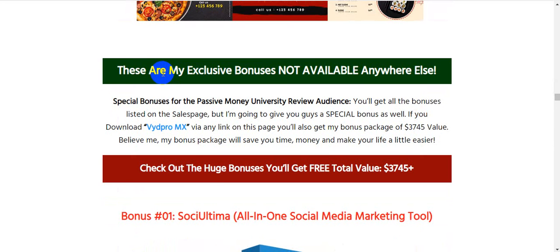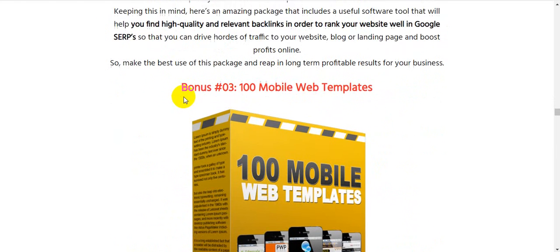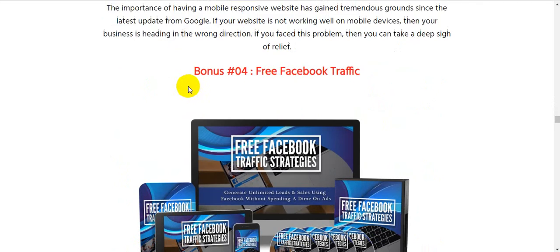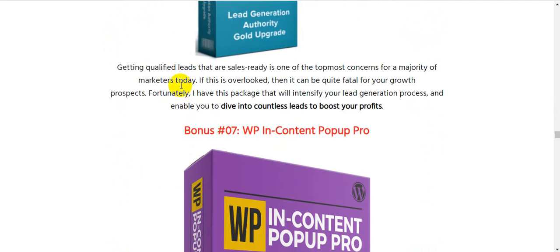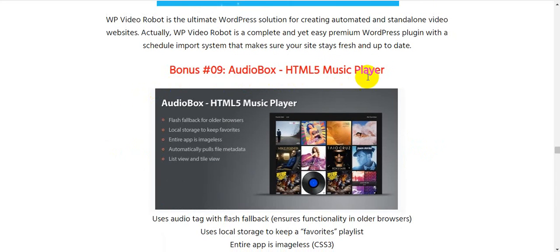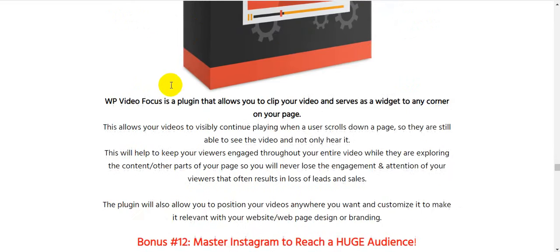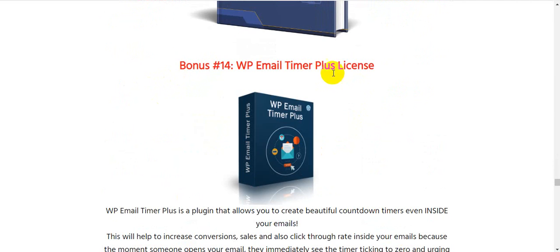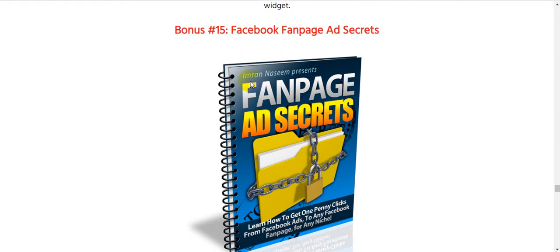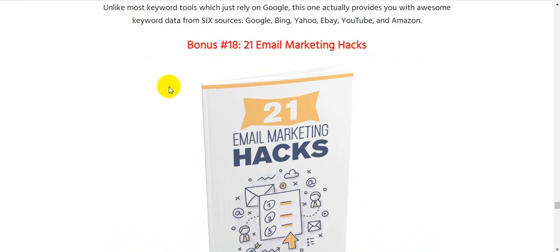My exclusive bonuses — bonus 1: Social Team, an all-in-one social media marketing tool. Bonus 2: Backlink software. Bonus 3: 100 mobile web templates. Bonus 4: Free Facebook traffic. Bonus 5: Action Site Creator. Bonus 6: Lead Generation Authority Gold Upgrade. Bonus 7: Double Pin Content Pop-Up Pro. Bonus 8: WordPress Video Robot Plugin. Bonus 9: Audio Box HTML5 Music Player. Bonus 10: 100 Product Pre-Selling Tips. Bonus 11: Double Video Podcast. Bonus 12: Master Instagram to Reach a Huge Audience. Bonus 13: Bitcoin for Profit. Bonus 14: WB Email Timer Plus License. Bonus 15: Facebook Fan Page Ad Secrets. Bonus 16: Solo Ad Sales Funnel. Bonus 17: QR DS Ninja 2.0. Bonus 18: 21 Email Marketing Hacks.